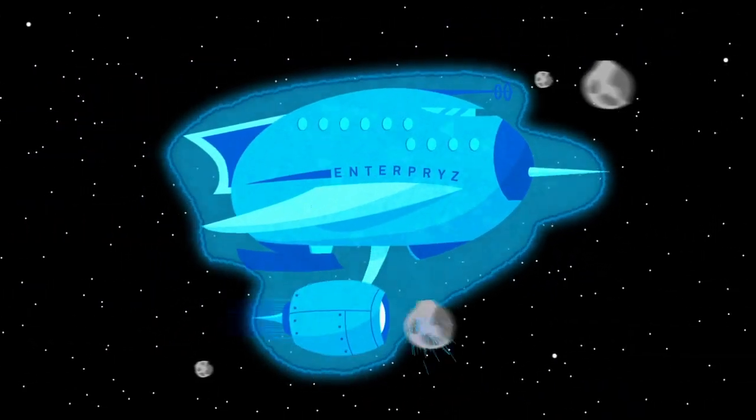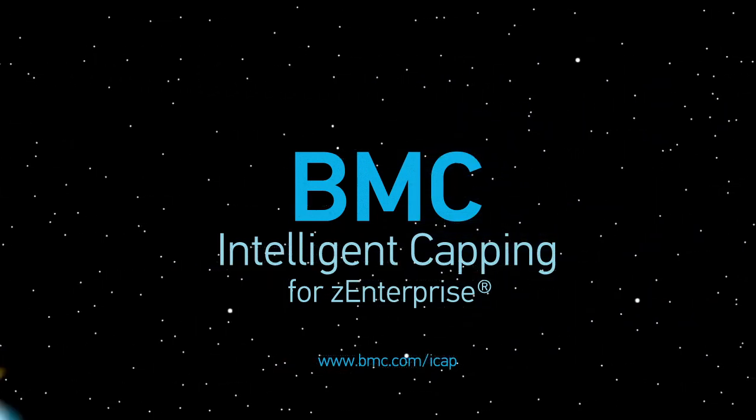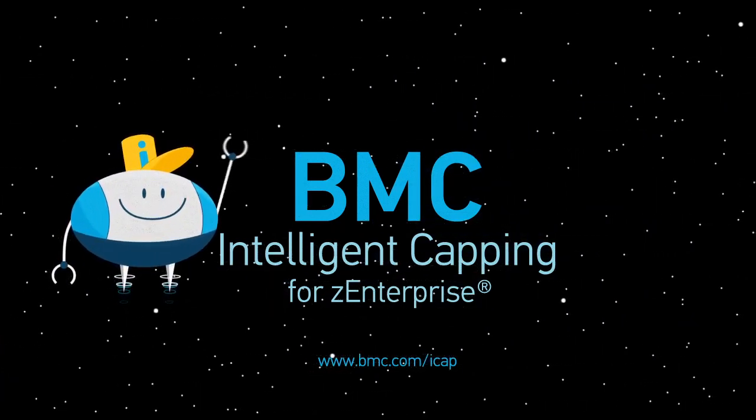Now your enterprise can dodge heavy budget hits and explore the new frontier with confidence, with Intelligent Capping from BMC.